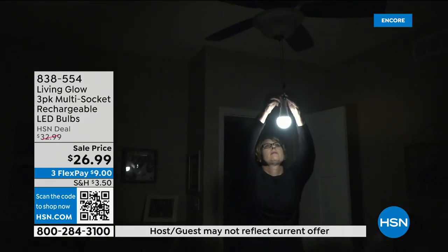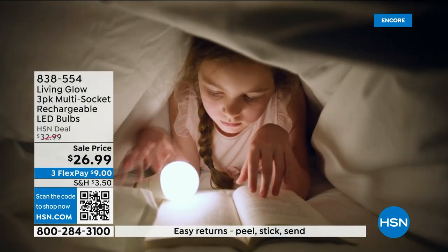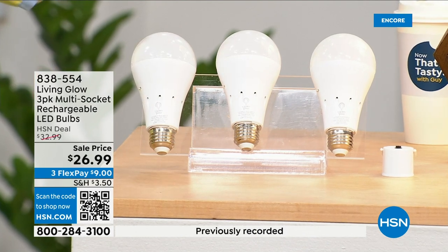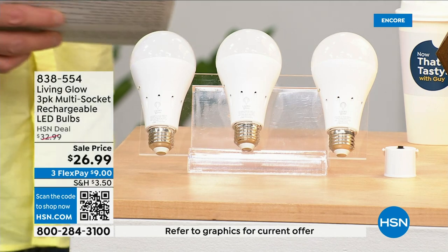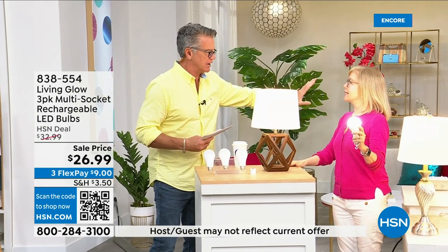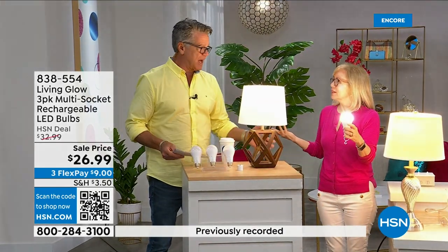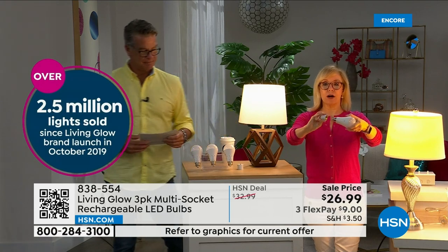These are shatterproof, use 80% less energy to run, and they pay for themselves. That built-in battery means you will never be in the dark. Everybody gets a three-pack today. There's a dimming switch so you can change from a bright light to a softer light. Julie Trus is here — this is their best-selling bulb. Made by Living Glow, they came to HSN in 2019 and have sold over 2.5 million bulbs.